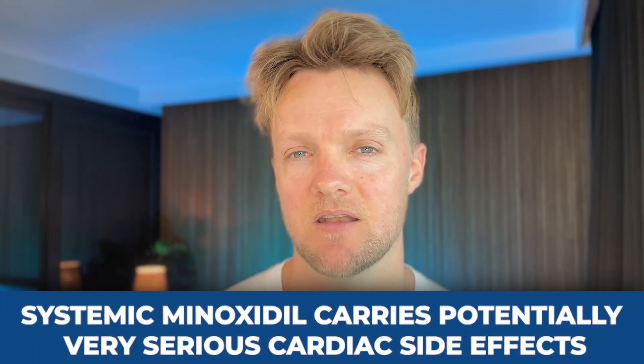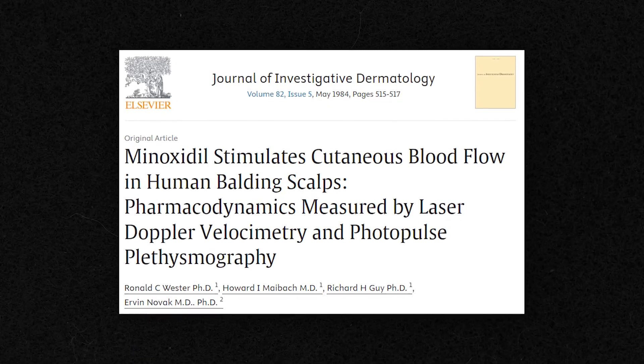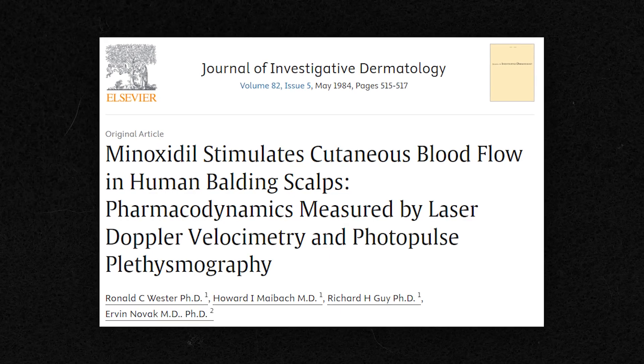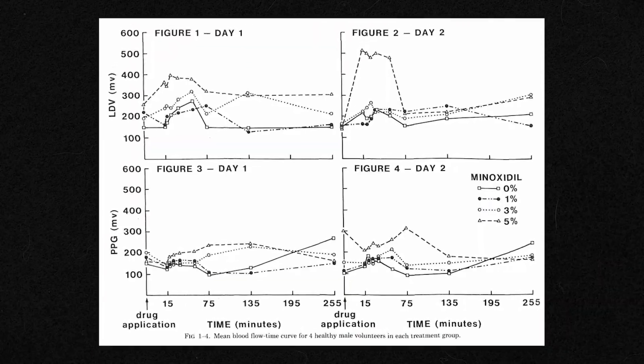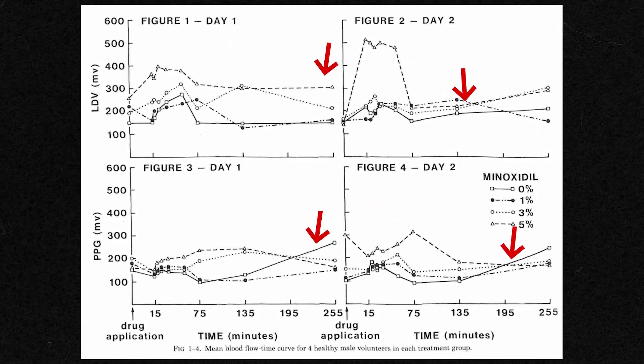The reason it was marketed as a topical rather than systemic treatment is simple. Systemic minoxidil is a powerful medication that carries, apart from the risk of unwanted hair growth all over the body, potentially very serious cardiac side effects. But the fact that it has the same effects on circulation when applied topically is not in dispute. Studies in the 1980s measured blood flow in the scalp of balding patients before and after minoxidil application. It was found that the more potent the minoxidil concentration, the higher the increase in cutaneous blood flow, with the 5% formulation resulting in the highest increases.